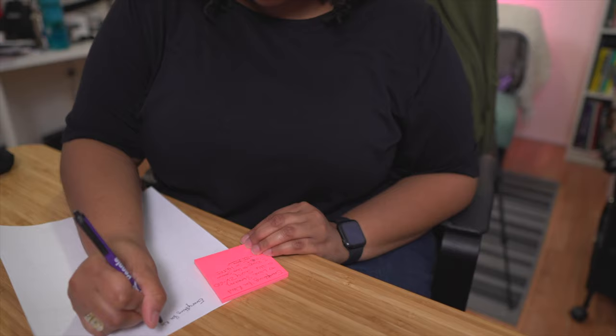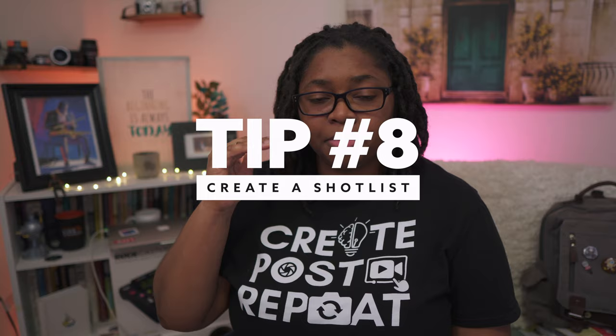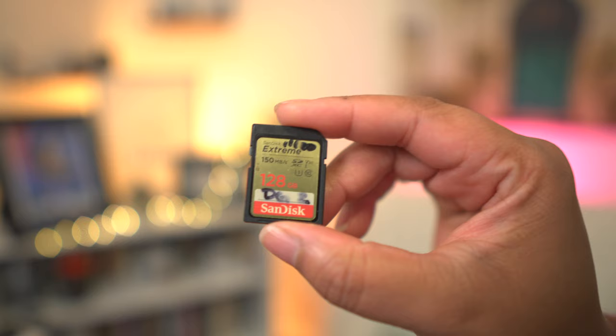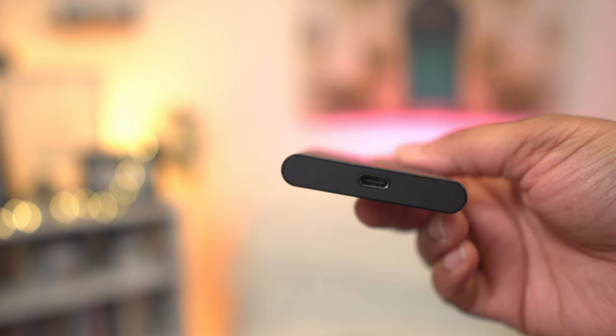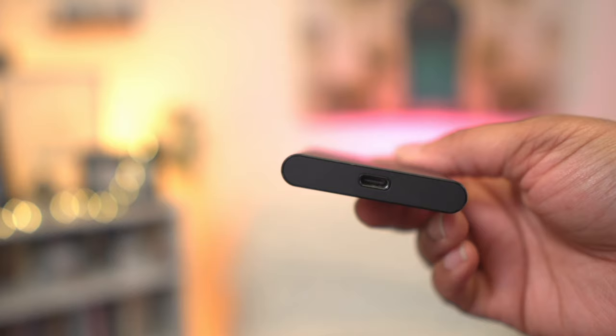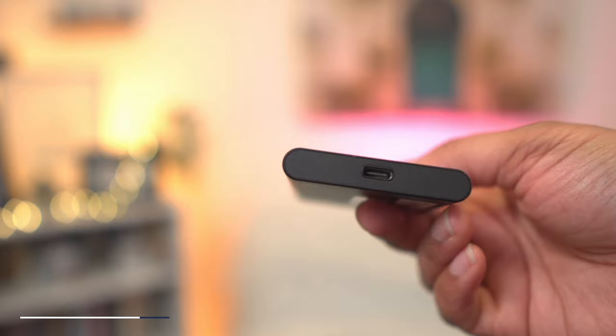When it comes to B-roll, create a shot list — make a list of everything you need to record. If it's the SD card, maybe hold that up to the camera. If it's the SSD drive, hold that up. If you're talking about USB-C versus USB micro, make sure you're showing both. Use what's called the say, show, and spell method. If I'm saying 'the Samsung SSD,' at the same time I'm saying it I'm showing it on screen, and if it's something complex, I'll put the spelling on screen — for visual learners or people who need to verify what you said, especially if your dialect isn't always exactly clear.